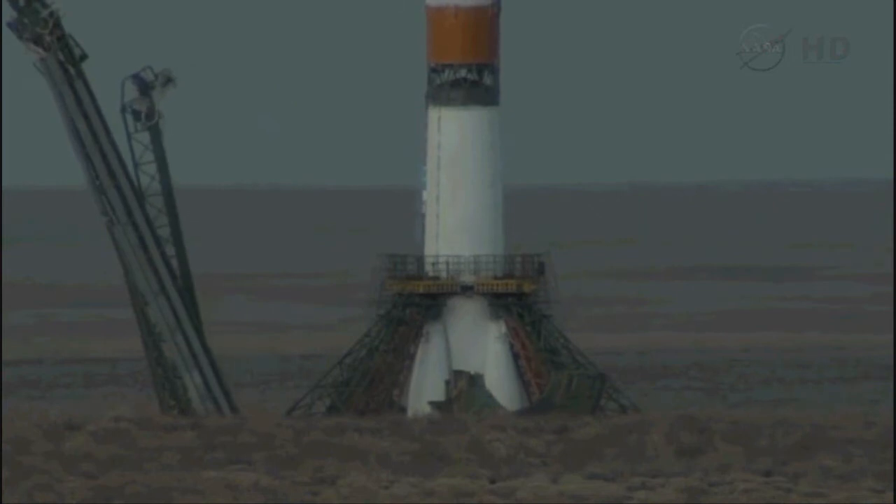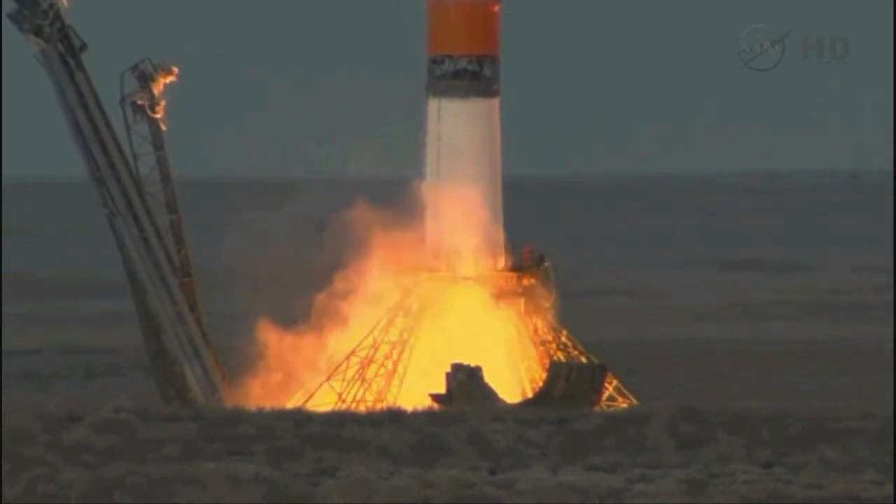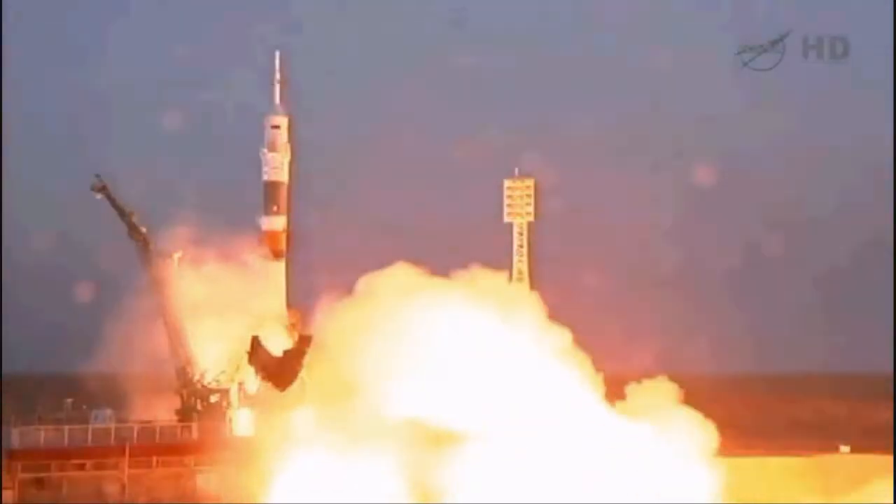The building tower now separating, 15 seconds and counting. Preliminary command confirmed, engines firing. Main liftoff.